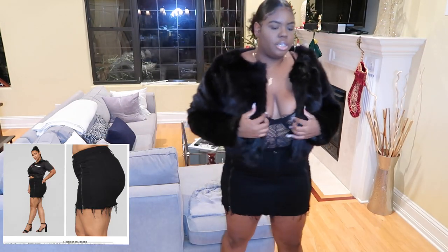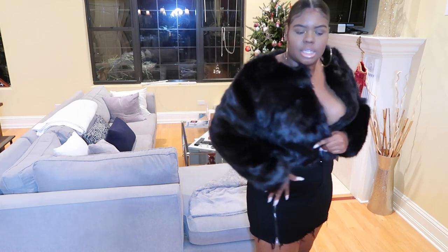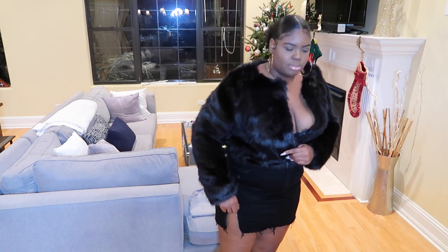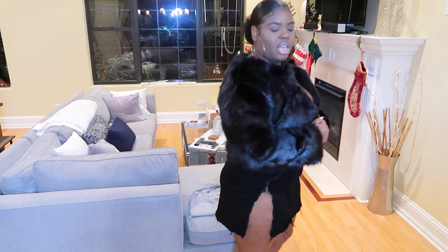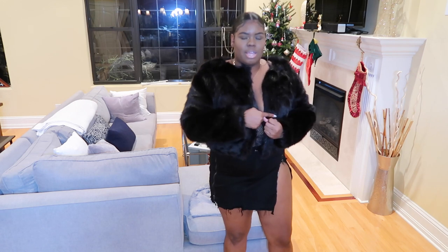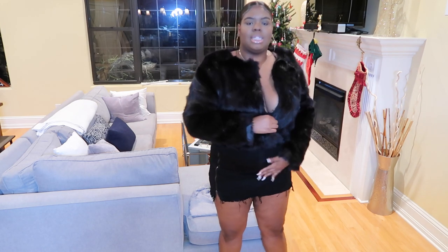Actually, I lied — I had one more thing from Fashion Nova: this skirt. It has a zipper detail going down. I wanted a funky skirt I can wear with a t-shirt. This skirt is cute — can you guys see the details? It kind of has that fringe edge. It unzips, so you could be super sexy if you want and unzip it all the way, or do just one side. It's actually pretty comfy and super cute.